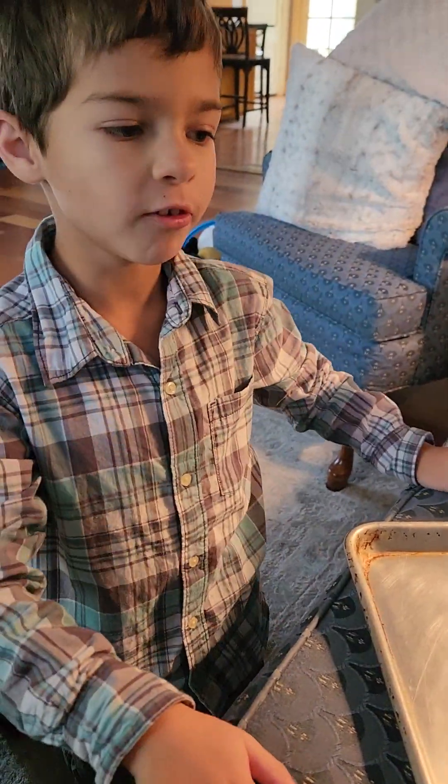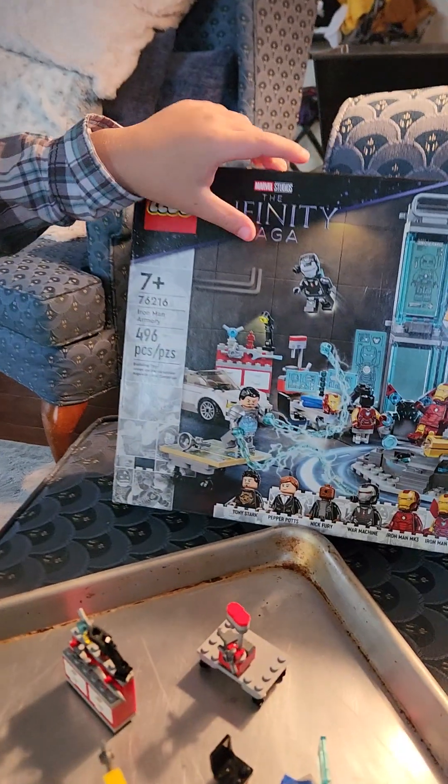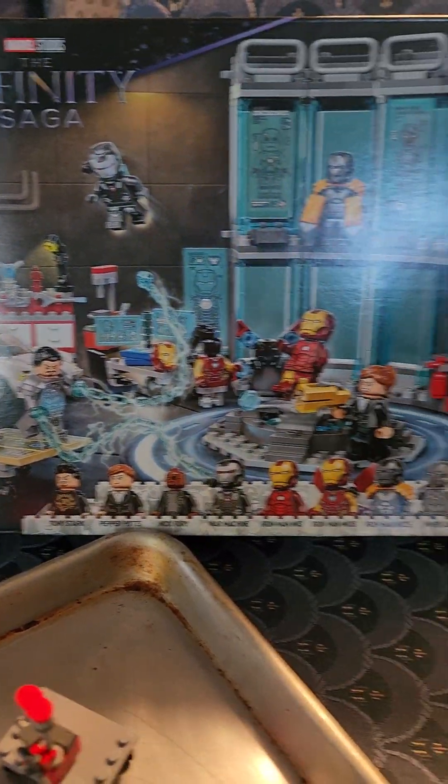Hey everybody, today I'm telling you about my brand new Lego set, The Infinity Saga. Is it cool? Yes.